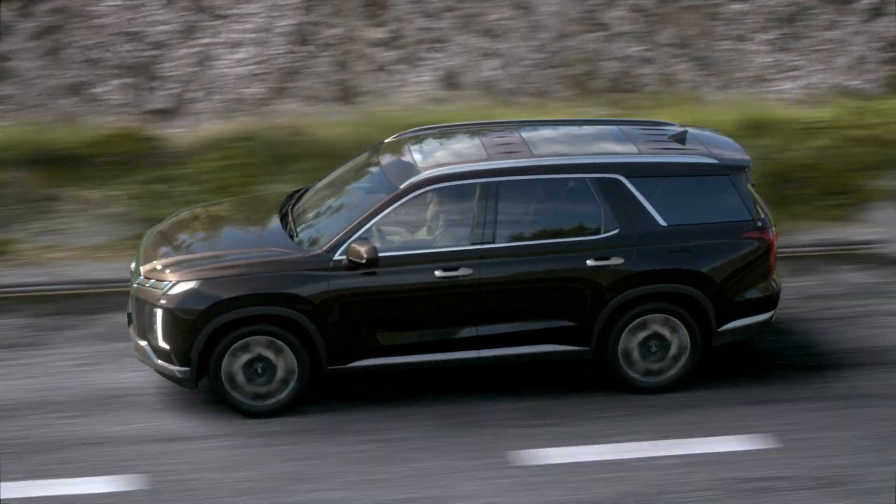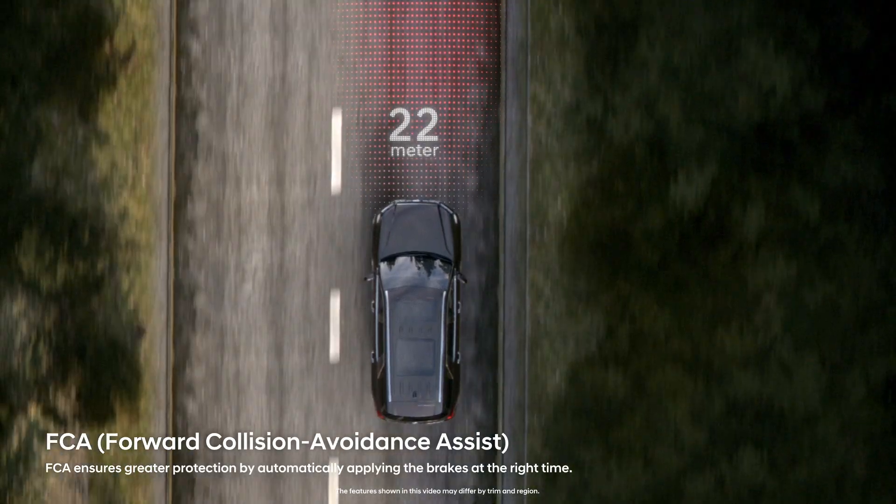If the new Palisade detects the risk of collision with the car ahead, it automatically stops.